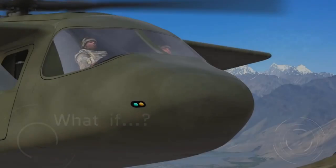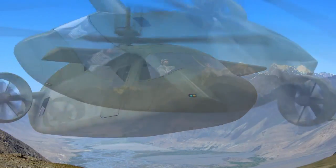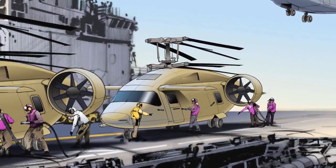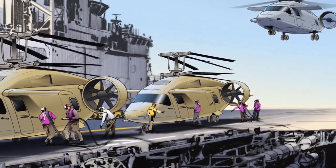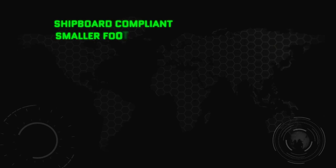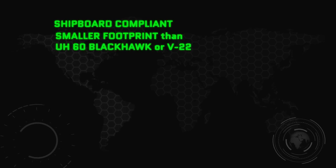What if they came together for one aircraft? One with over 80 percent of a tiltrotor's flat-out speeds, but for less than half the cost of a V-22. Think of it. A shipboard-compliant aircraft with a smaller footprint than either a Blackhawk or tiltrotor, yet one with more payload.